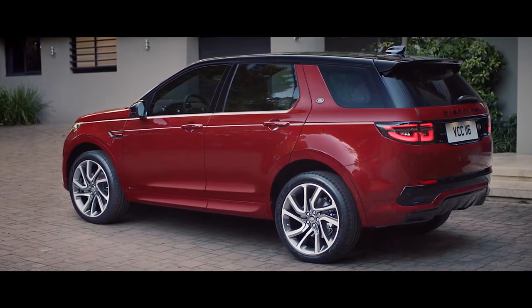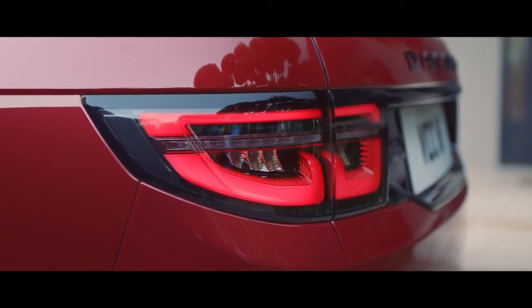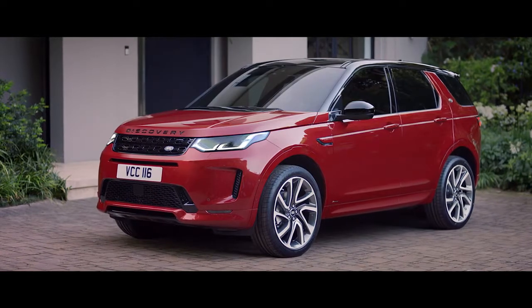The new rear features integrated exhausts and LED signature lights to bring this SUV completely up to date with the current Land Rover family.